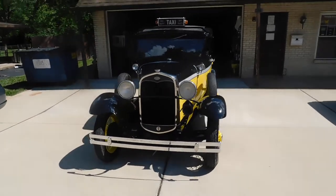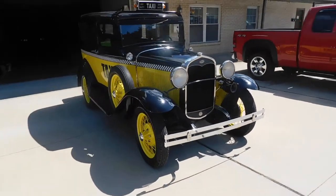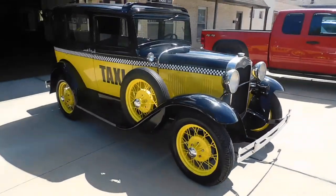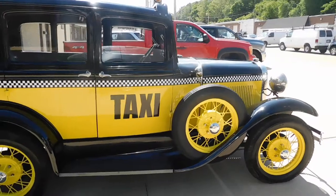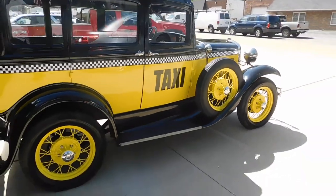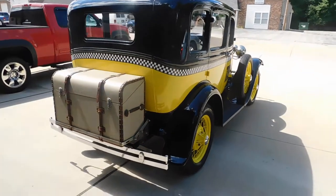1931 Ford taxi — a stunning example, with very nice paint and chrome trim. Wheels and tires are in great shape, and the luggage at the back is just an added bonus.